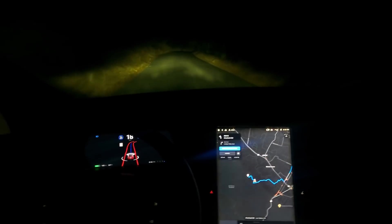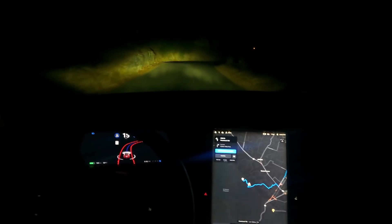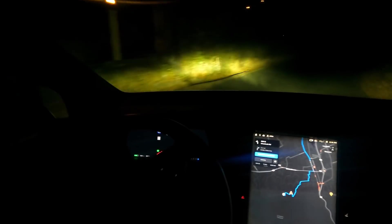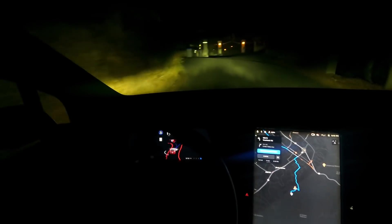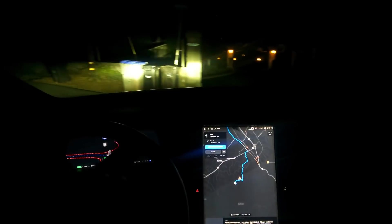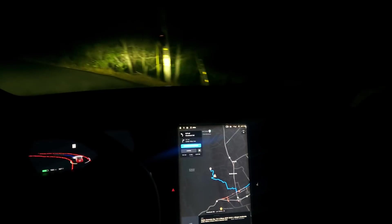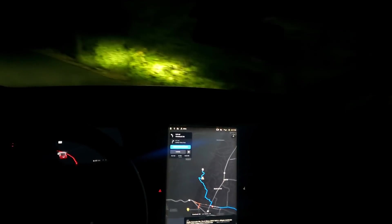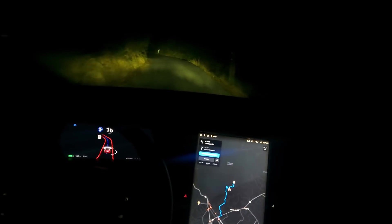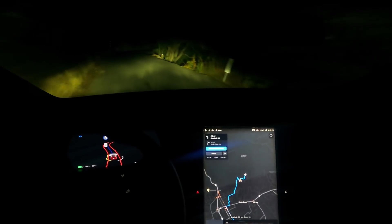It's interesting — the speed limit's 20, or at least that's what I have it set at. And it's not even going 20 because it knows the complexity of these turns. And here we are — guys, we are literally at the top. And it is handling all of this. My mind is blown.